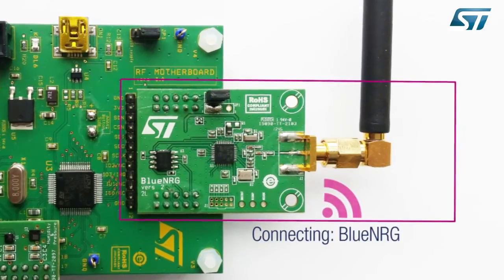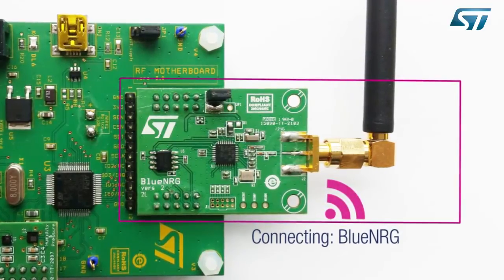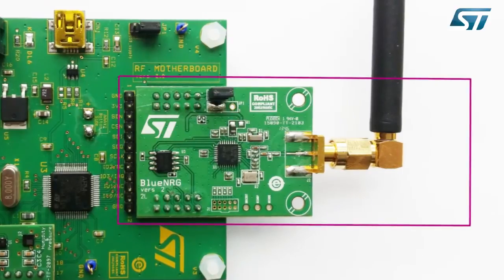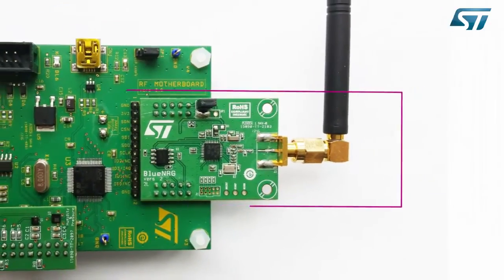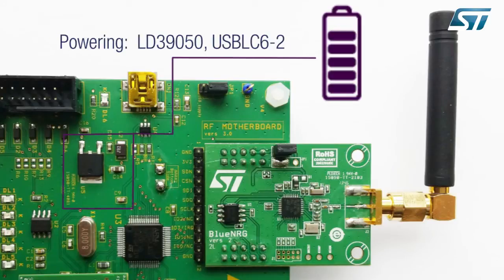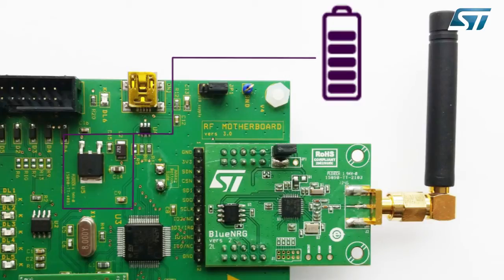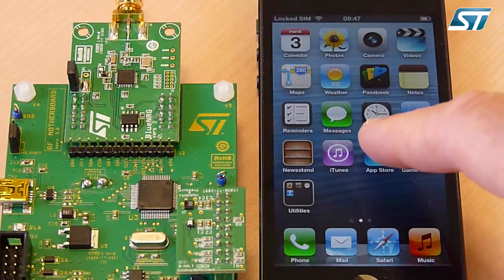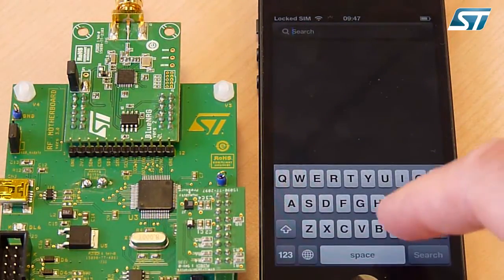A second daughter board provides the low-power Bluetooth Smart connectivity with the BlueNRG network processor, discrete passive components for RF matching, and a dedicated balun. Finally, the power management part is composed of an ultra-low-dropout, low-leakage voltage regulator and a USB protection IC. The kit is powered by small batteries.